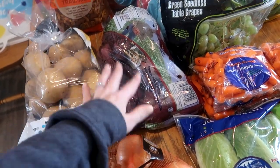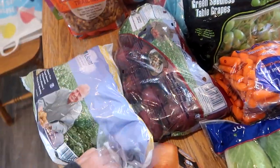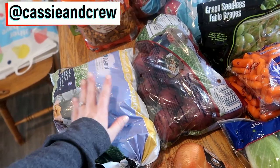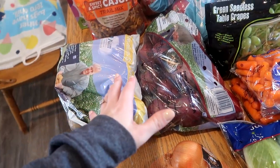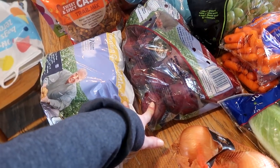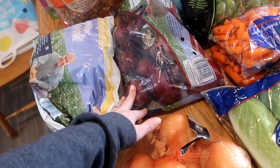Starting down here, I got two bags of potatoes. Instead of doing a big bag of Yukon potatoes like we normally do, I decided to get a bag of golden potatoes and a bag of red potatoes just to mix it up. We have some sheet pan dinners I want to do this month and these are typically better for sheet pan dinners than the big baking potatoes.